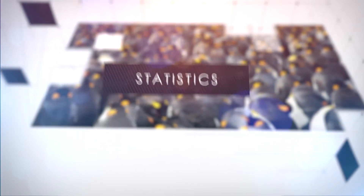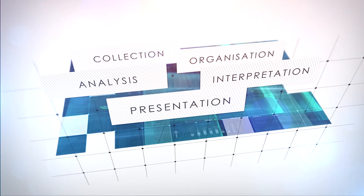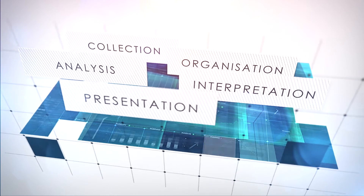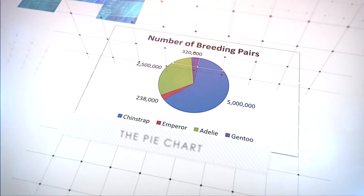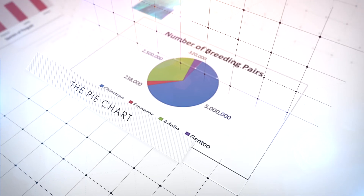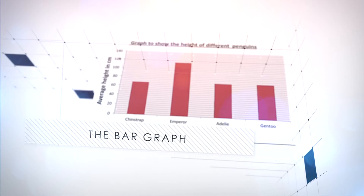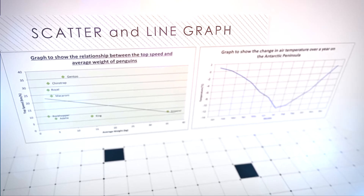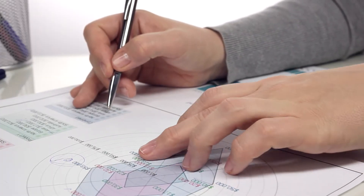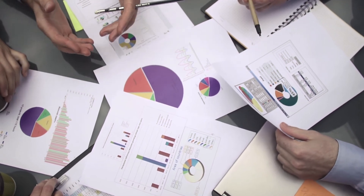Statistics is the study of the collection, organization, analysis, interpretation, and presentation of data. It also includes describing mathematical relationships between variables and presenting these to an audience in a way that best conveys meaning. By collecting data about the penguins, experts can analyze and interpret the data in a variety of forms. Observations and predictions can be made which inform decisions as to how climate change can be tackled.